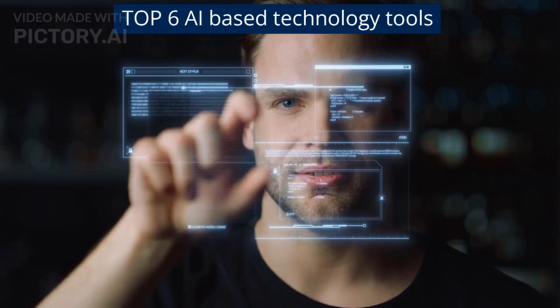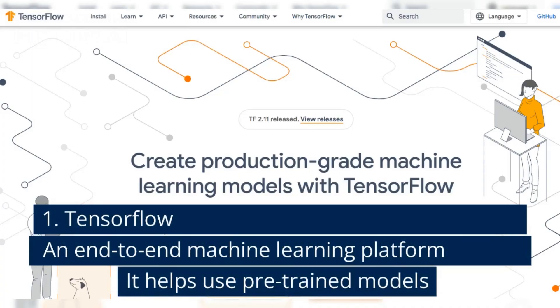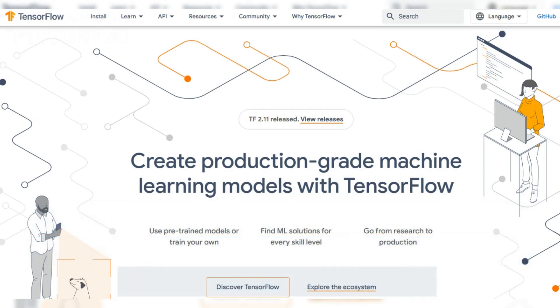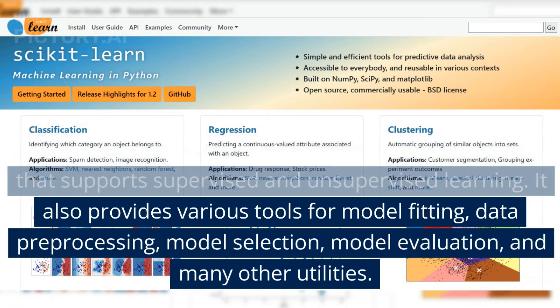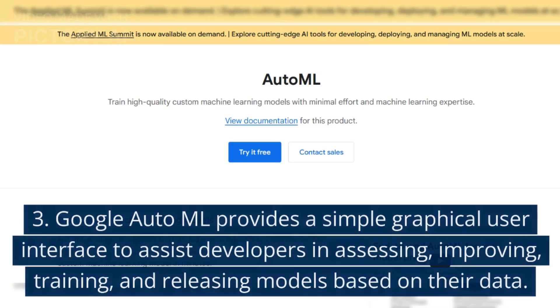Top 6 AI-based technology tools: 1. TensorFlow — an end-to-end machine learning platform that helps use pre-trained models. 2. Scikit-learn — an open-source machine learning library that supports supervised and unsupervised learning. It also provides various tools for model fitting, data pre-processing, model selection, model evaluation, and many other utilities.